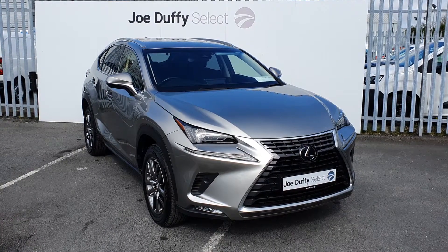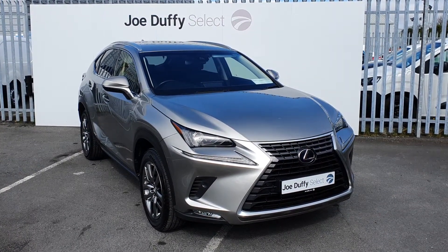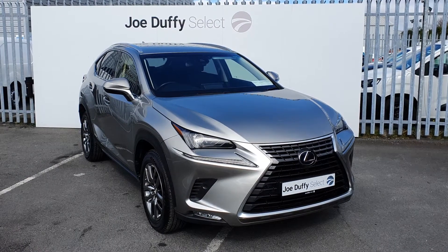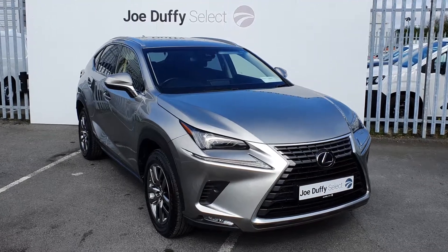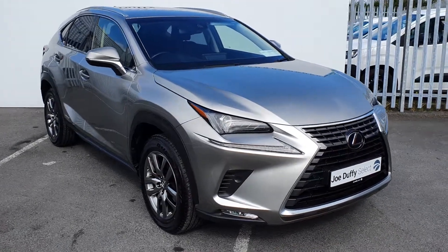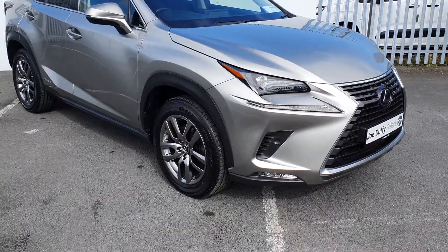Hi, welcome to Joe Duffy's Select North Dublin. Today I'll be showing you around our 2019 Lexus NX 300h hybrid. This is a luxury model finished in metallic champagne with front and back parking sensors and alloy wheels.